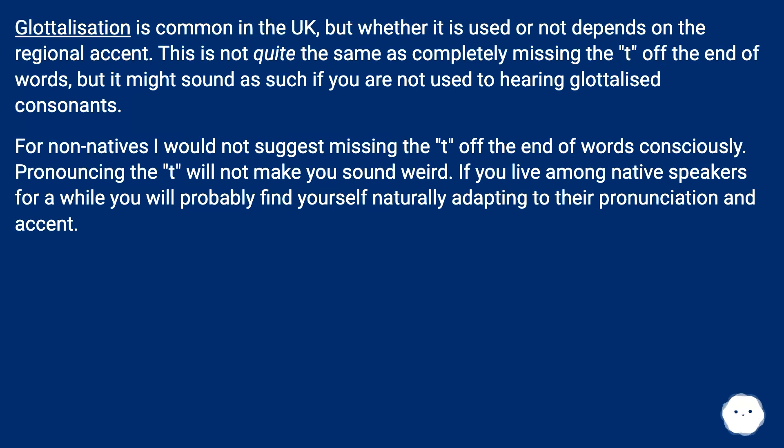Glottalization is common in the UK, but whether it is used or not depends on the regional accent. This is not quite the same as completely dropping the T off the end of words, but it might sound that way if you are not used to hearing glottalized consonants. For non-natives, I would not suggest dropping the T off the end of words consciously. Pronouncing the T will not make you sound weird. If you live among native speakers for a while, you will probably find yourself naturally adapting to their pronunciation and accent.